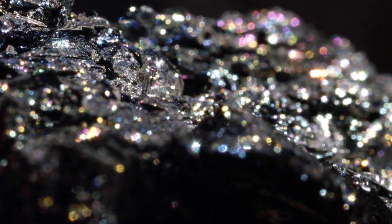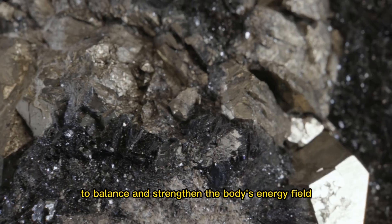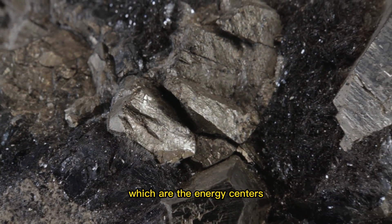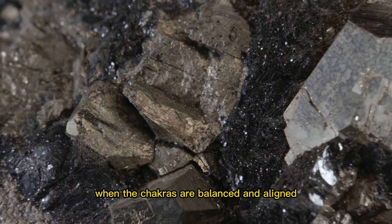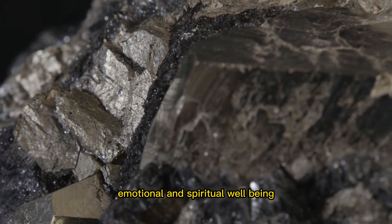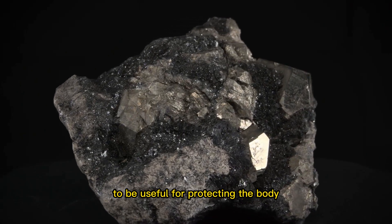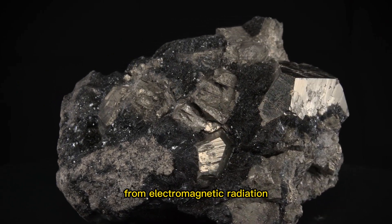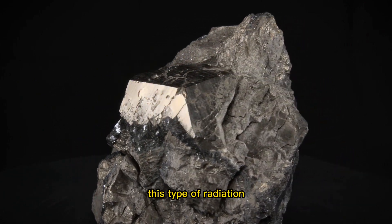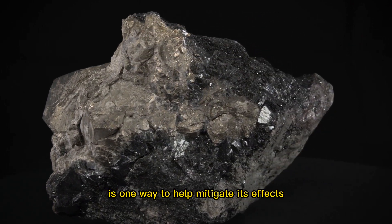So why are hematite and magnetite stones useful? The answer lies in their ability to balance and strengthen the body's energy field. Both stones are believed to help align the chakras, which are the energy centers of the body. When the chakras are balanced and aligned, energy can flow freely throughout the body, promoting physical, emotional, and spiritual well-being. Magnetite and hematite stones are also thought to be useful for protecting the body from electromagnetic radiation, which is emitted by electronic devices such as cell phones and computers. This type of radiation can be quite harmful to the body, and using these stones is one way to help mitigate its effects.